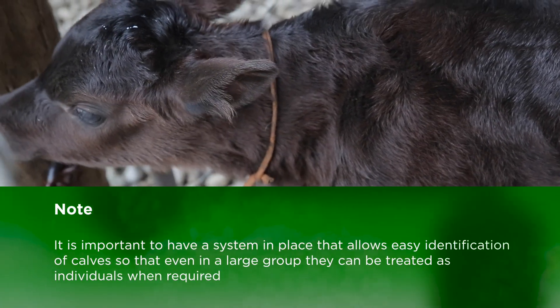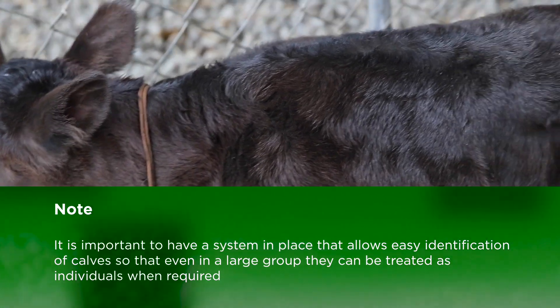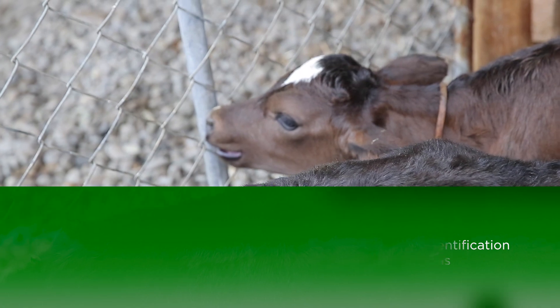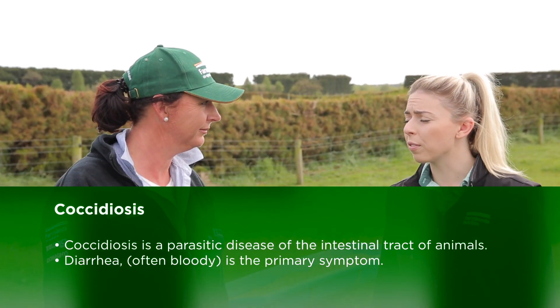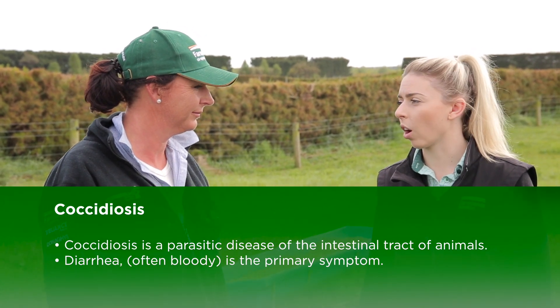Rakao Island uses neck ties as a way to easily identify sick calves or slow-drinking calves, so the calf rearers know exactly which calves need extra attention at feeding time. Coccidiosis is quite a debilitating disease for calves — obviously a parasitic infection. How do you combat that here at Rakao Island?